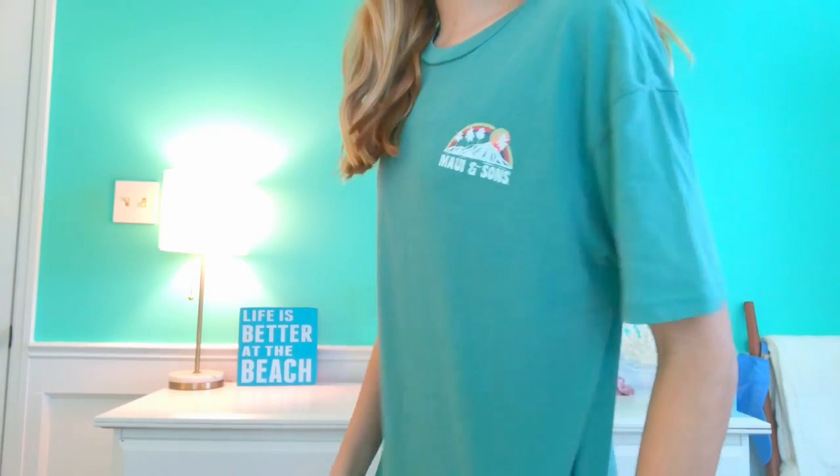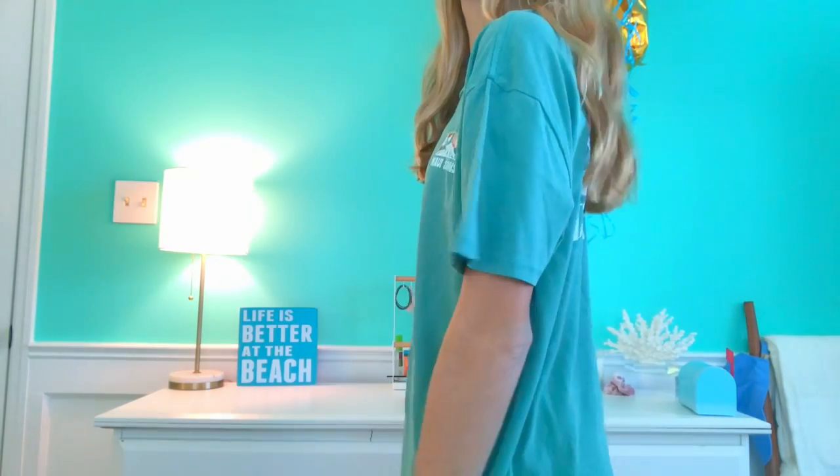Next up is something I am so excited about. I got this from Tillys but the brand is Maui and Sons. This shirt was sold out for like two months — I discovered it in January when I was studying for exams and I just had this strange attachment to it. It made me really happy, especially with this little rainbow beachy design on the back. The color is a greenish teal, not your typical teal.